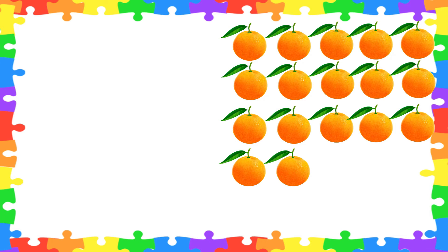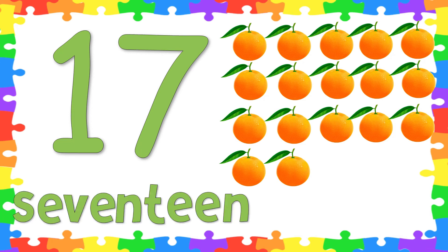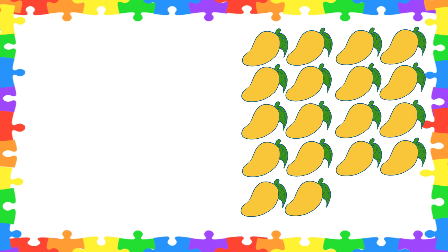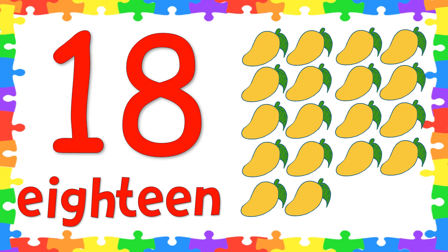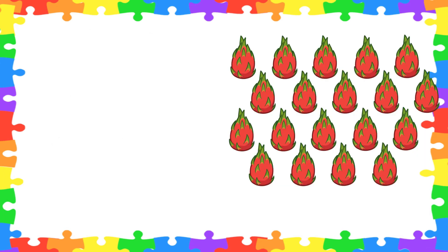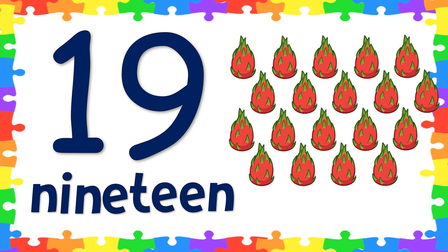Next, let's count the oranges. How many oranges are there? Great job! There are 17 oranges. Now let's spell the word 17: S-E-V-E-N-T-E-E-N. 17! Very good! How about the mangoes? Will you count how many mangoes are there? Very good! There are 18 mangoes. Now let's spell the word 18: E-I-G-H-T-E-E-N. 18! Very good! How about the dragon fruits? How many dragon fruits are there? Great job! There are 19 dragon fruits. Now will you spell the word 19? N-I-N-E-T-E-E-N. 19!